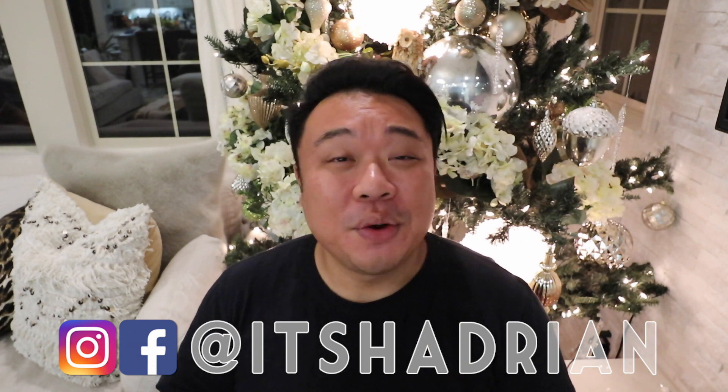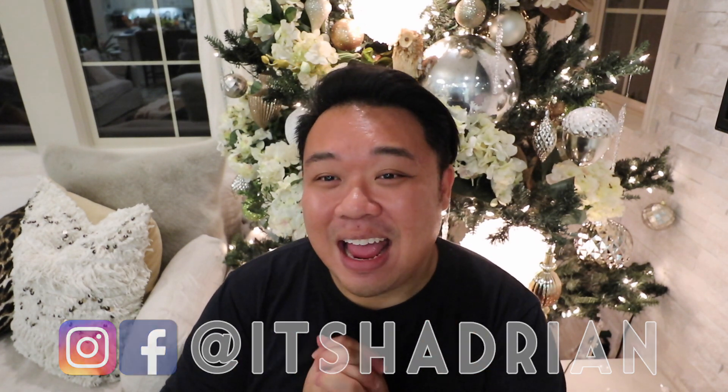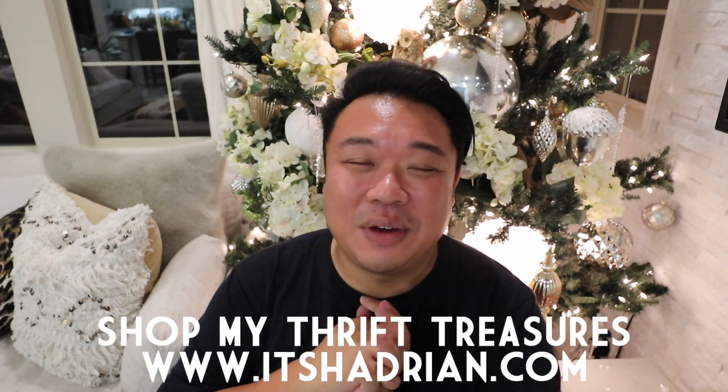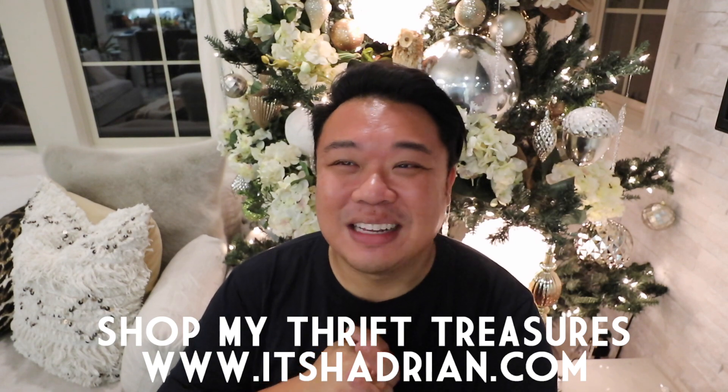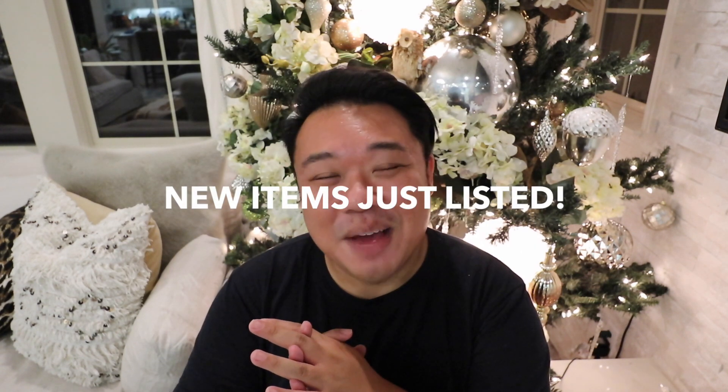I got all these items from the Goodwill. Unfortunately I didn't film while I was at the store because it was raining and the parking lot was far away. I didn't want to carry my camera and chance it getting wet, so I just ran in. I did go to the Goodwill Boutique in Anaheim — it's called Rare — and if you've ever been there, you know that parking is a little ways away and you have to kind of run over when it's raining.